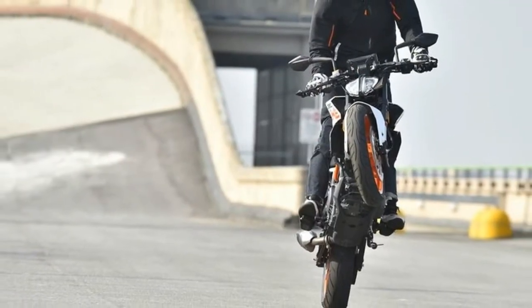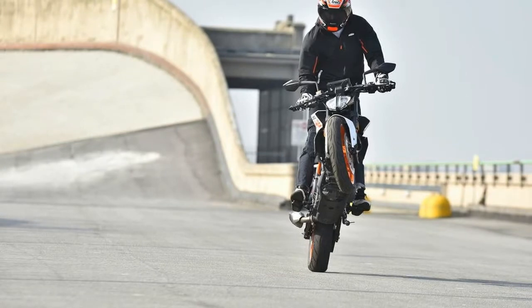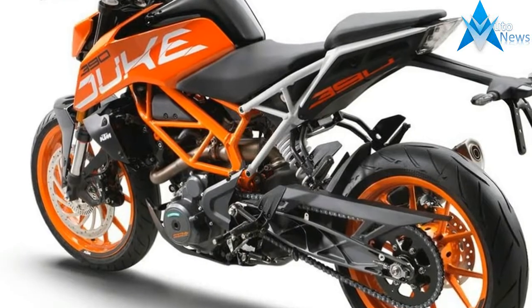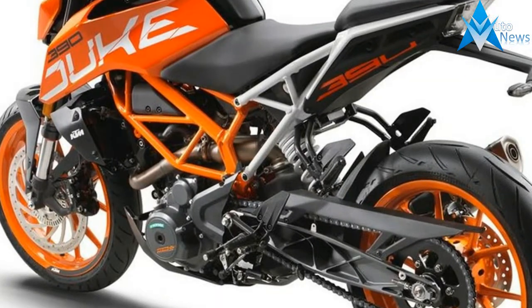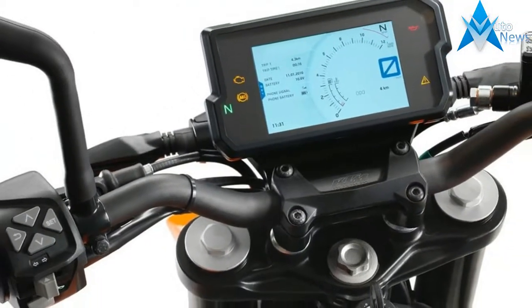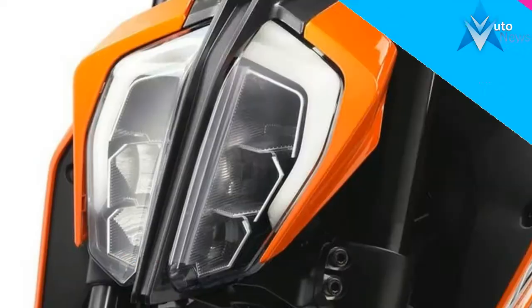The 390 Duke has always been a favorite here inside the world. We even went so far as to name the bike best lightweight street bike two years in a row. You can imagine then, how as I boarded a plane bound for Turin, Italy, where I'd test the latest iteration of the 390, I was having a hard time figuring how KTM could have improved on the platform.